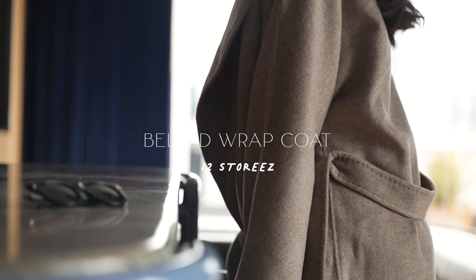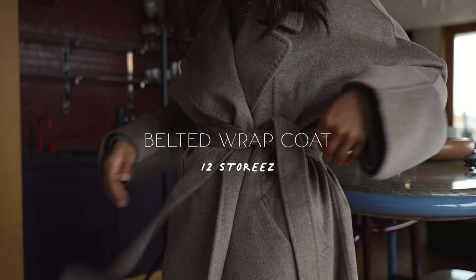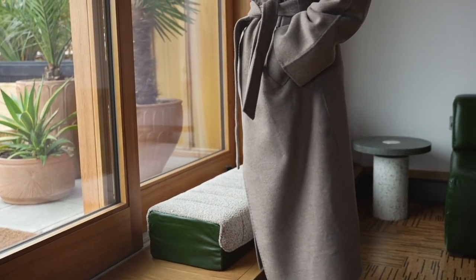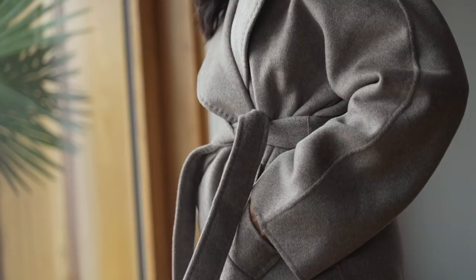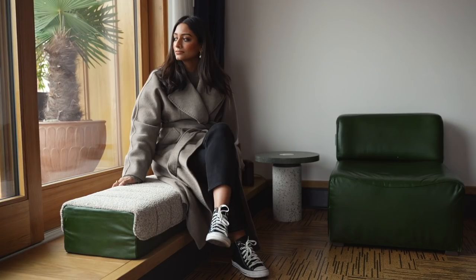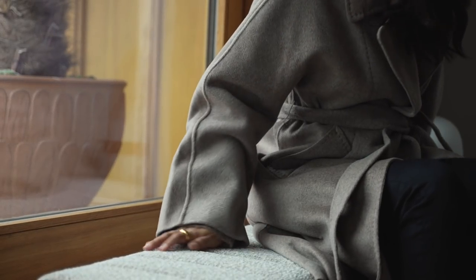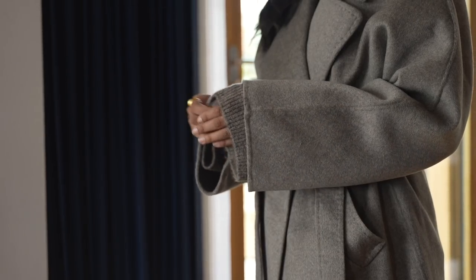Moving on to this belted wrap coat from 12 Stories. This is a brand that I really love — they do really great quality wool coats. They're so warm and I really love an oversized coat, and this one definitely fits that bill. This color is so versatile because it's neither too cool or too warm, so it really complements a lot of different outfits. The wrap style is also particularly great for keeping warm and snug especially when it's a really windy day. I don't see myself getting tired of this — I really see myself wearing this for much longer.